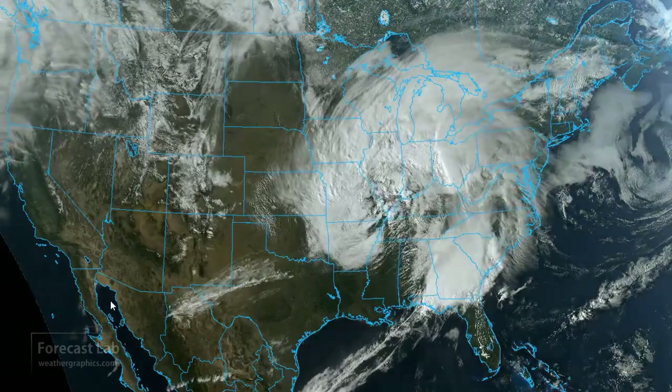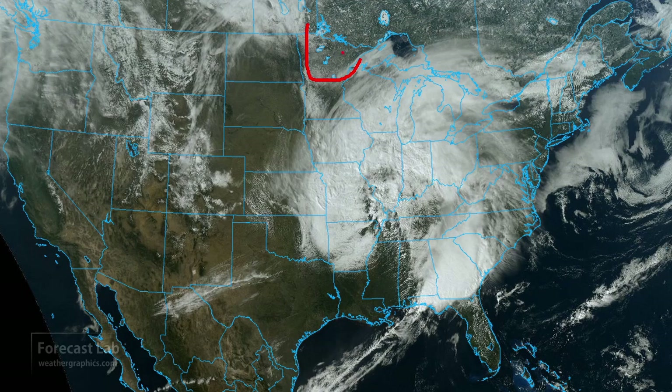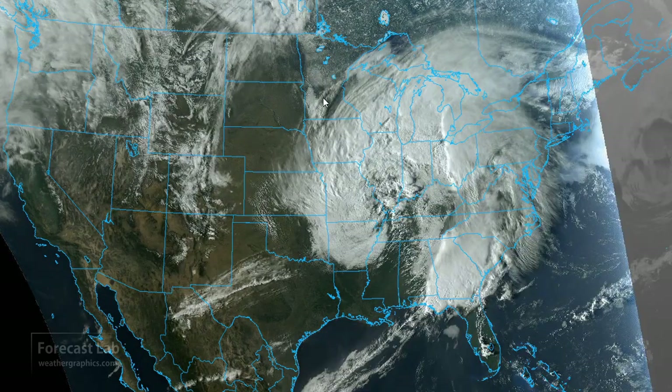We notice a distinct lack of snow cover. There is some up in northern Minnesota, across Ontario and Quebec, and of course in the mountains — the Rockies usually have quite a bit of snow on the ground — but the Great Plains is pretty much devoid of any snow, and even the Northeast is looking pretty good.